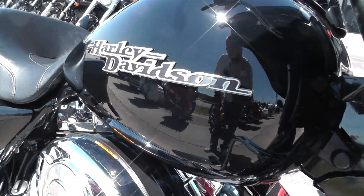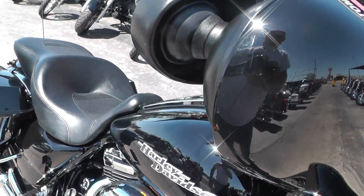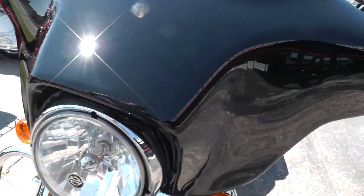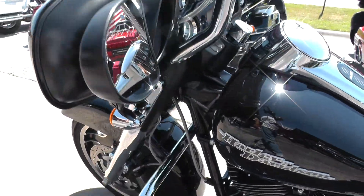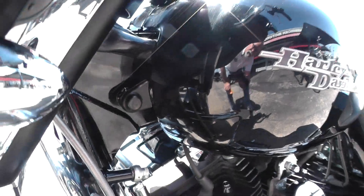Nice tank badging on these Street Glides — the front of the tank looks real good. You don't see any kind of damage on the fairing. Front of the tank on this side looks good too.